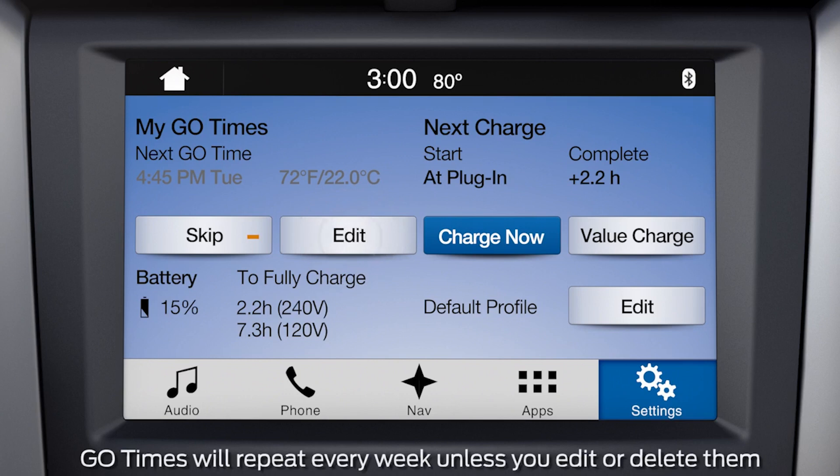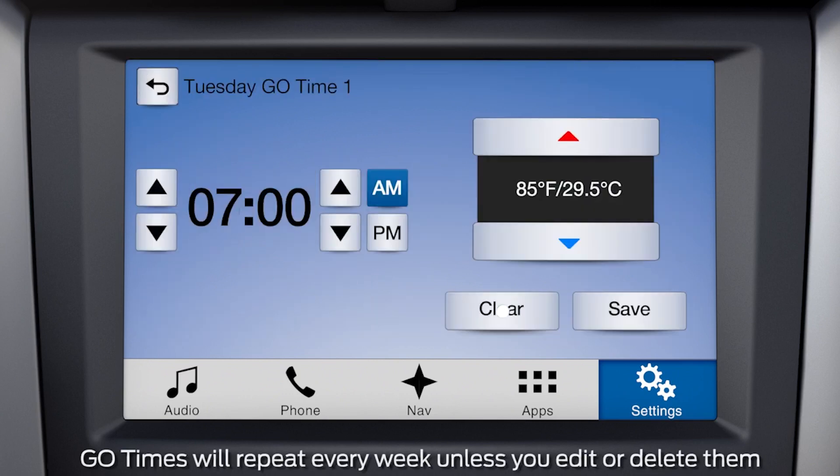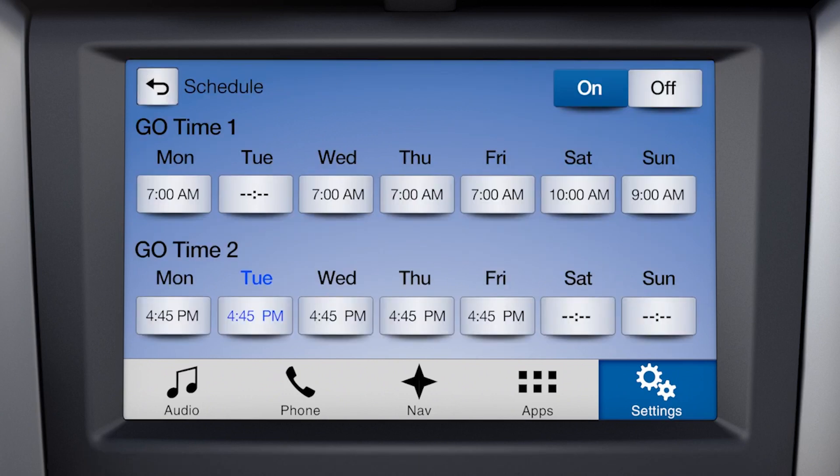You can delete a Go Time anytime by going to that day and pressing Clear, and then Save. To add a second start time, just follow the same steps.